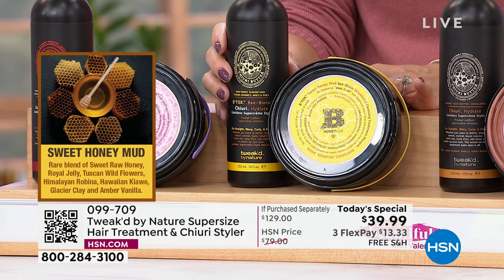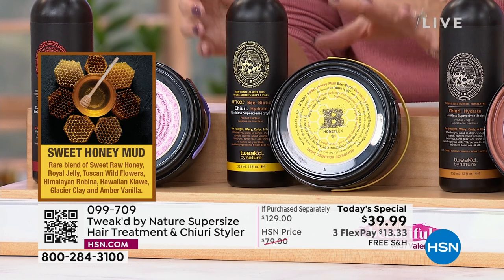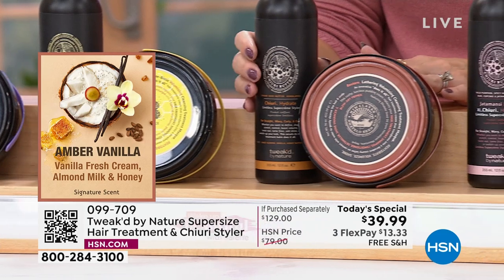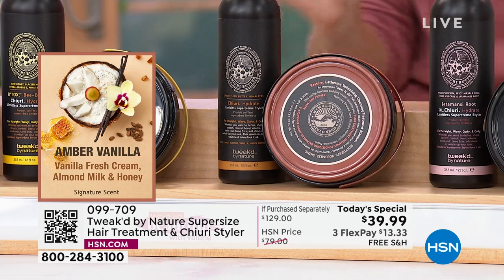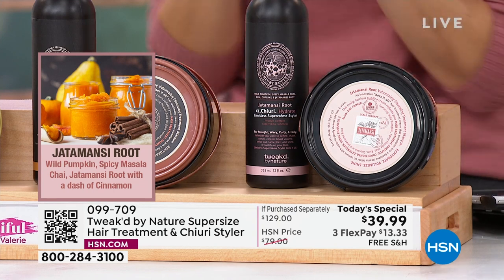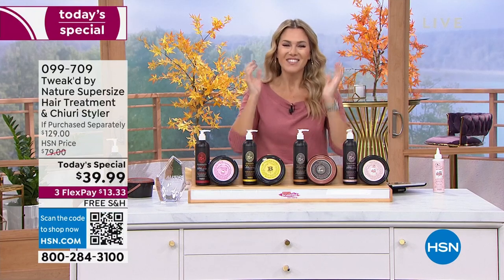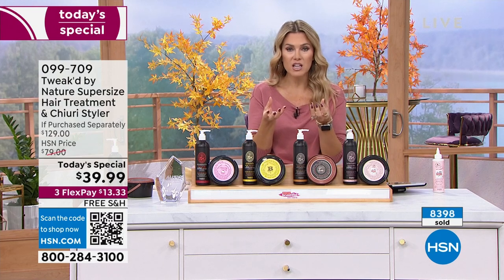Honey Luxe is a beautiful sweet raw honey, royal jelly, Tuscan wildflowers — if you like the lightest scent of all of them, honey luxe is for you. Classic, tried and true: amber vanilla is warm, nuzzly, extremely rich and lux — fresh cream, almond milk, and honey. Then the Jada Mansi root — a true wild pumpkin with a dash of cinnamon, like chai. It literally smells like you could taste it on your hair. Over 8,300 of you are jumping into the ordering process.